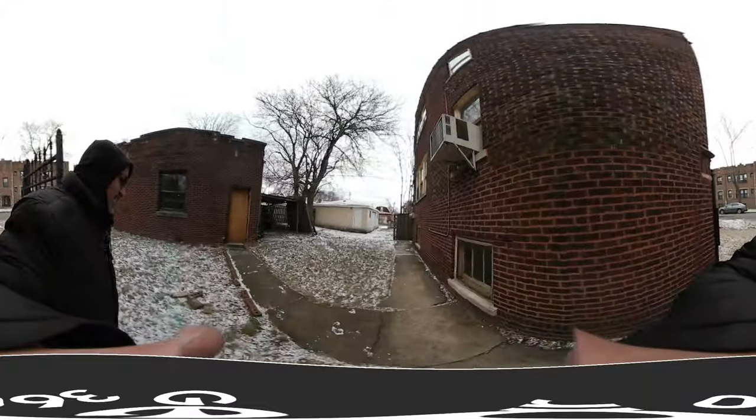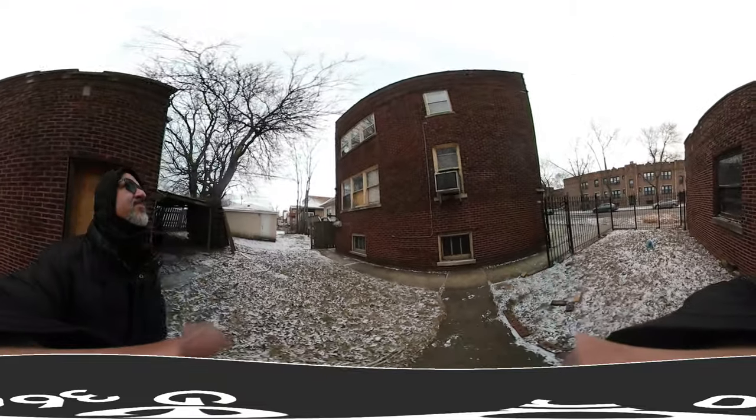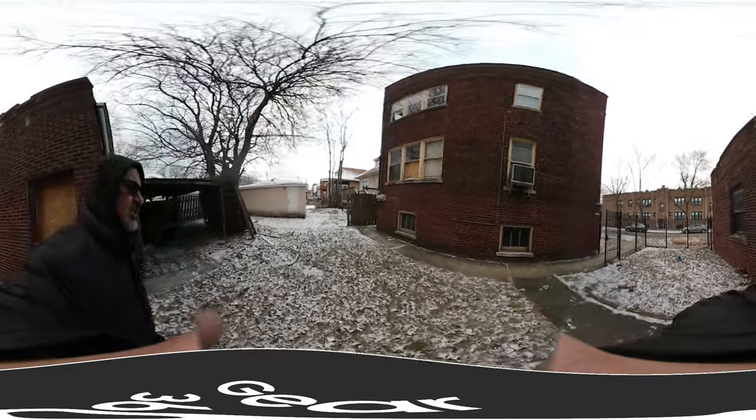Here we have the west side of the building. Also all the windows — you have some storm windows that you can reuse.